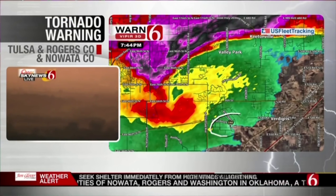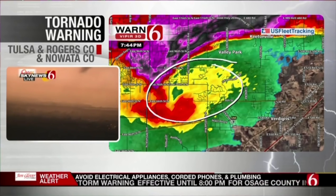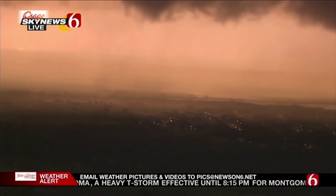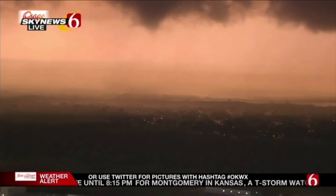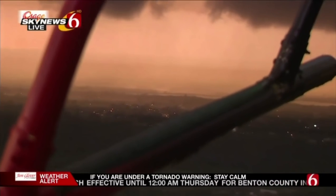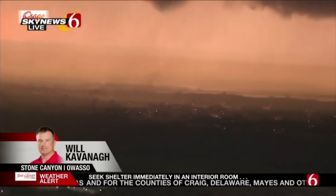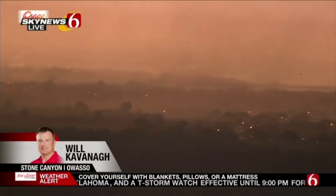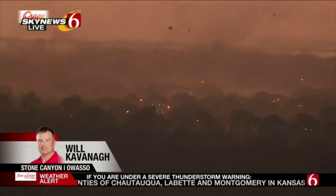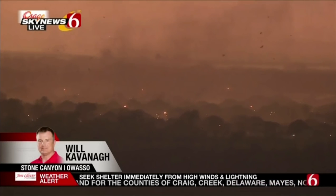It pretty much just vaporized and came in upon itself, but it is still rotating — a huge rotating wall cloud. This is Sky News 6 tracking it. Marty is right in there. It's tracking from 76th Street North to 66th Street North. Will, from that picture it looks like it's going between Valley Park and Vertigris. Crossing the north side of the Port of Catoosa, it just made its way through Stone Canyon. You can see a house right there, debris hitting the houses in Stone Canyon — debris off some roofs.